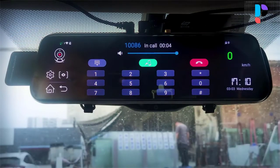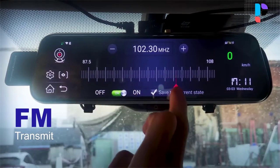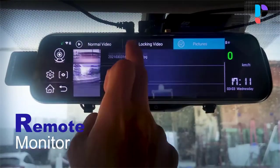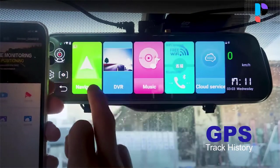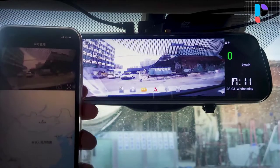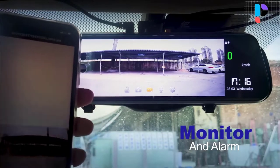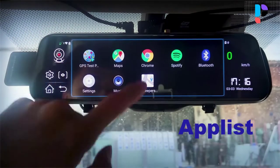It supports 2 camera lenses — the front camera lens covers about 170 degrees wide angle and the back camera lens covers about 150 degrees. It supports picture-in-picture display, with both camera lenses recording simultaneously, and all video saved on a TF card. The D13 is equipped with advanced streaming media technology, making the driving rear view angle wider — triple the wide view angle of a traditional mirror — and is not affected by obstacles or bad weather.